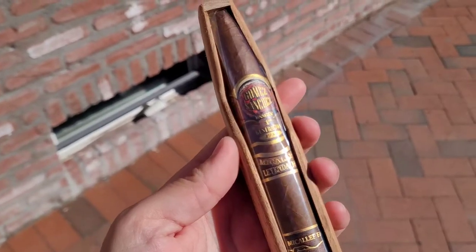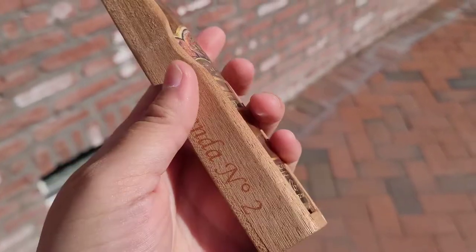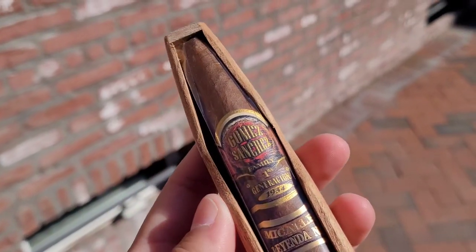You know when you're just craving something new, this cigar hits that spot. I wouldn't say I love it, and I wouldn't say I hate it. Welcome back to Highline Prestige — this is the Michelof Liender No. 2, by the Gomez Sanchez family.